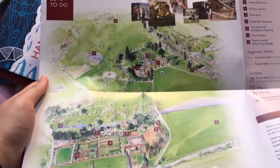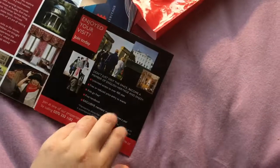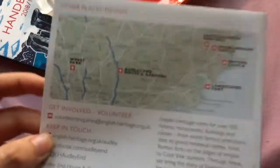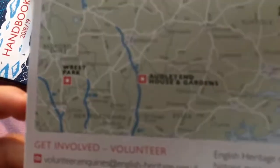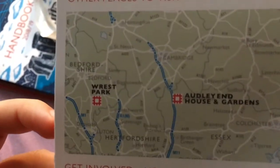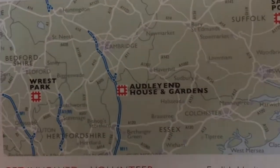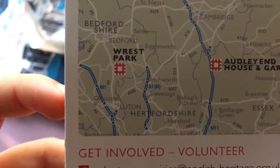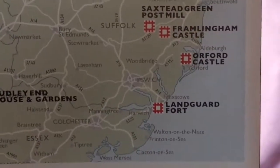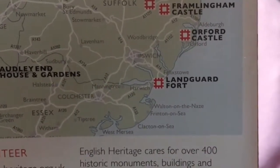This is a map, which I found really useful on the visit — it was a massive place. This is a map of roughly where it is; it's very close to Cambridge. There is another place called Rest Park nearby, and other places like Framlingham Castle and Orford Castle. These are just some of the places that they have.